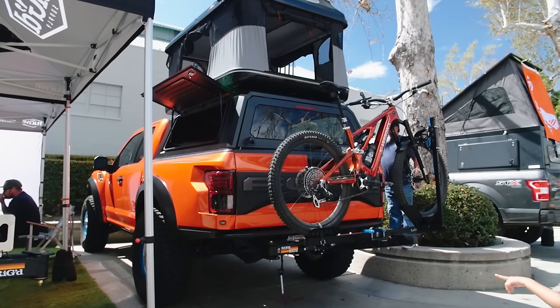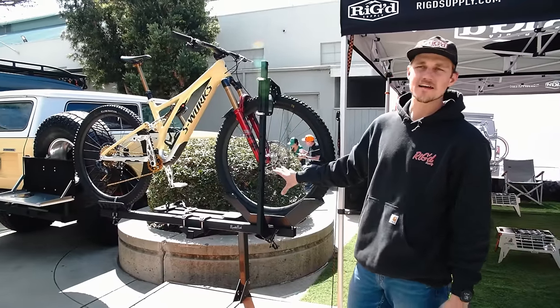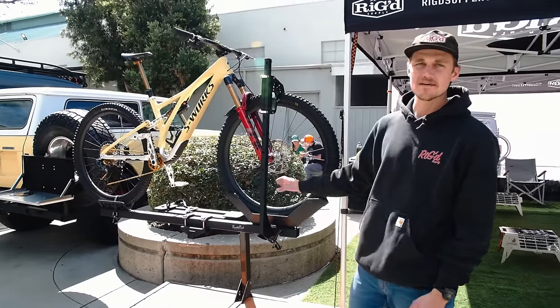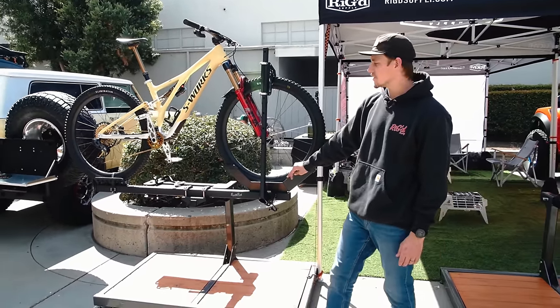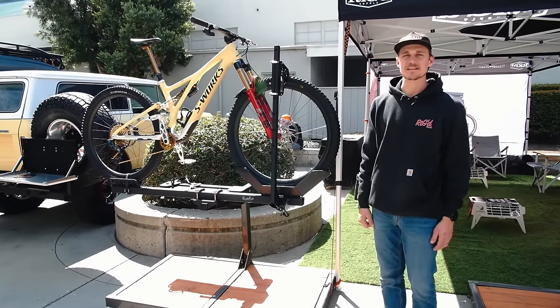This is our Ramble Swing — a swing-out that can swing either driver or passenger side, hitch mounted, up to 300 pounds. It starts at $799. Mounted on there is our Ramble Rack, also starting at $799, which can do up to 150 pounds per tray. It's the first off-road rated bike rack on the market.